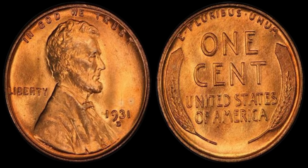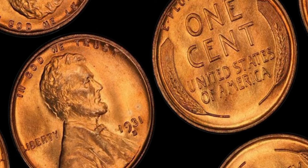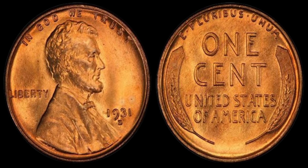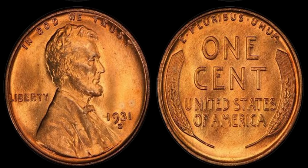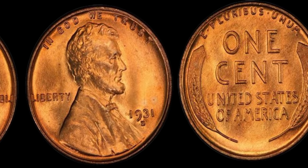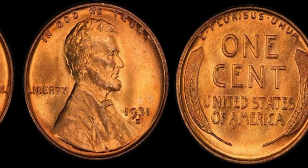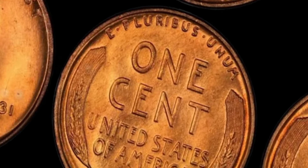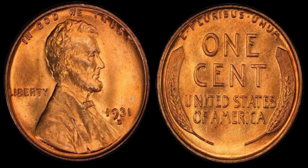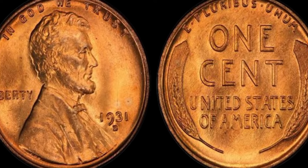How can you tell if you have a valuable 1931 Lincoln penny in your possession? First, check the date — the 1931 Lincoln penny will have the date clearly visible on the front of the coin. Next, pay attention to the mint mark, which is located on the reverse side of the coin. Coins minted in Philadelphia will not have a mint mark, while coins minted in San Francisco will have an S mark, and coins minted in Denver will have a D mark. Finally, examine the overall condition of the coin — any signs of wear or damage will significantly decrease its value.